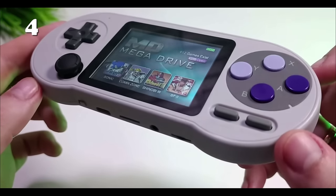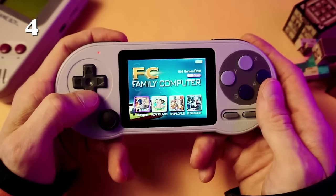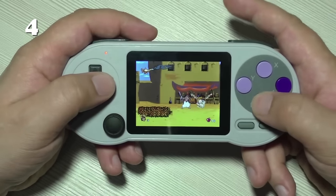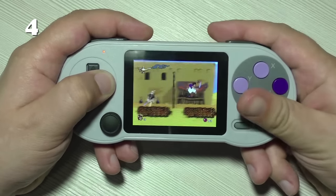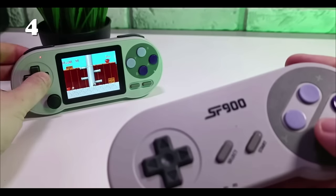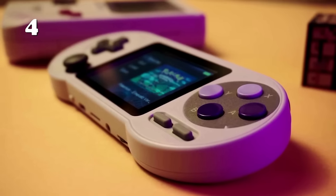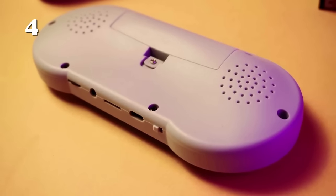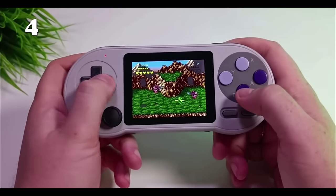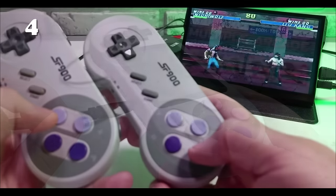Relive the charm of classic gaming with the DataFrog SF2000 handheld game console. This compact device with its 3-inch IPS screen offers a crystal-clear display for over 6,000 retro games. The console supports multiple emulators, bringing your favorite old-school games to life. Plus, it's TV-compatible for a bigger shared gaming experience. The SF2000 is not just a gaming console — it's a portal to the past where every pixel tells a story.